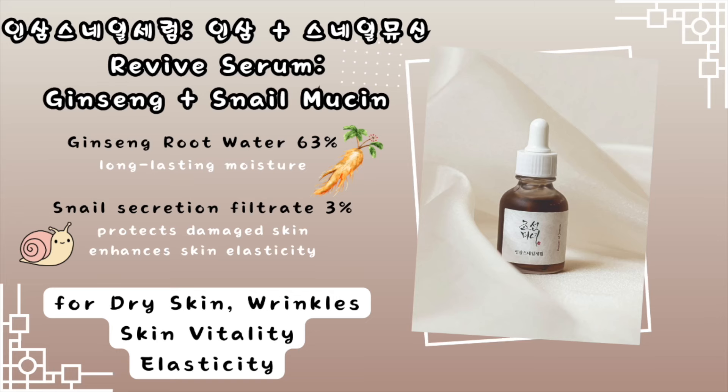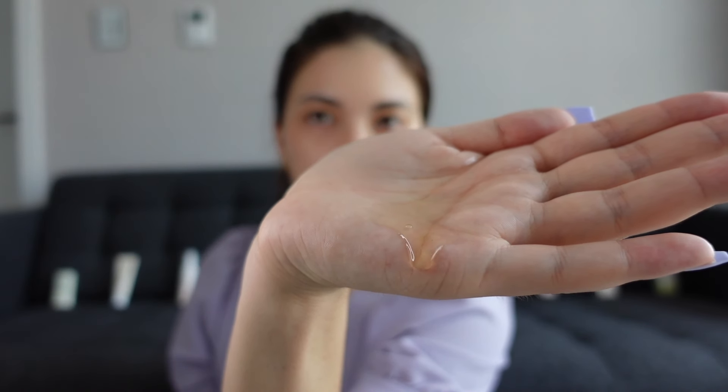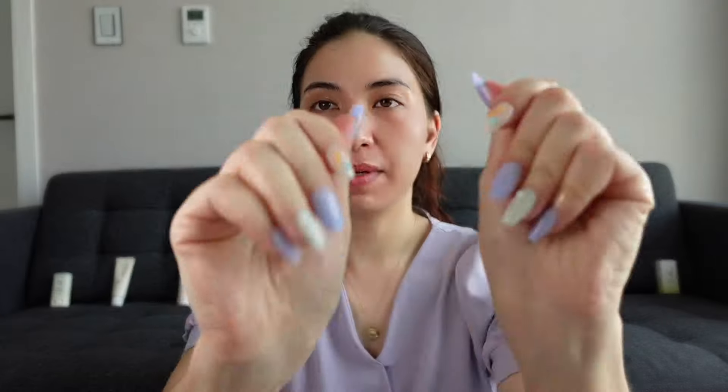Next we have the Revive Serum with 63% ginseng root water and 3% snail mucin. Snail mucin is actually quite common in K-beauty — I haven't really seen that so much in Europe. It's slightly colored, I think because of the ginseng. Every time I apply it I think I'm using a little bit too much — it's supposed to be just one or two drops.